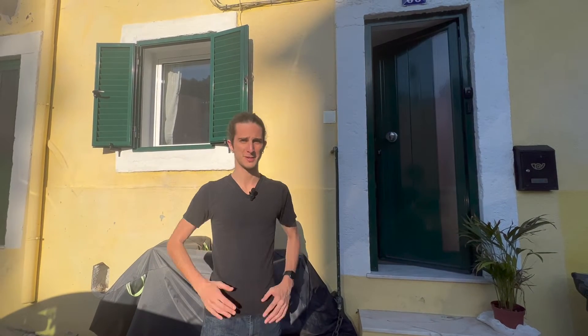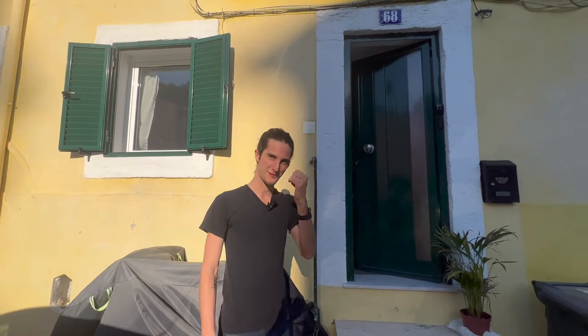Welcome back. We took a bit too long — more than a year — but finally I can show you the renovated place. I'm going to talk in another video about what happened and why this year has been so long, but for now let's enjoy this place. Follow me.